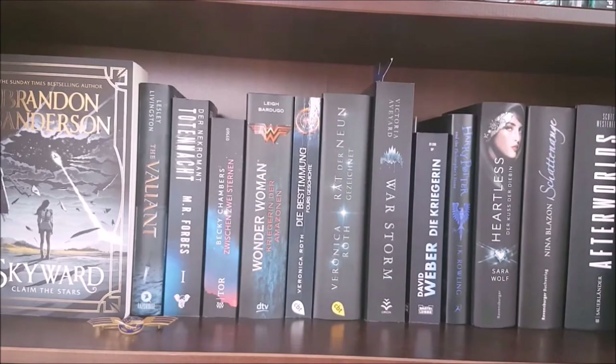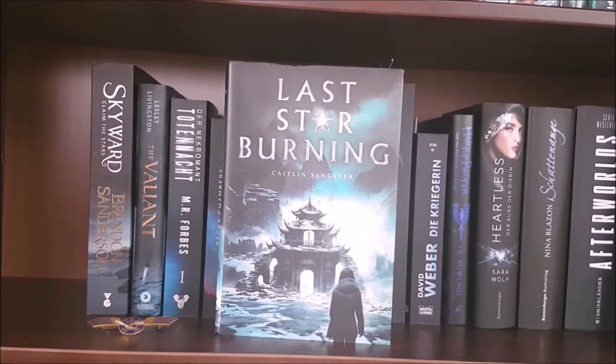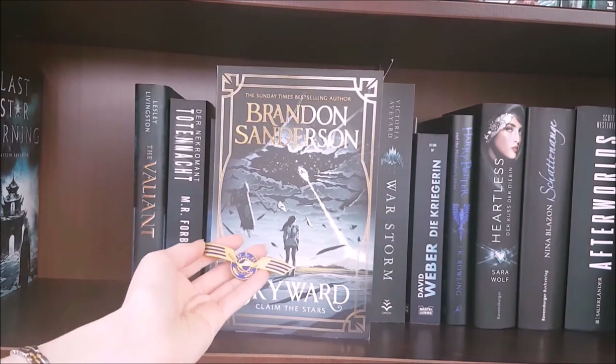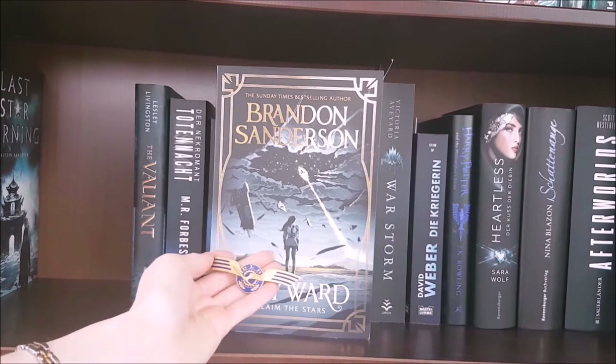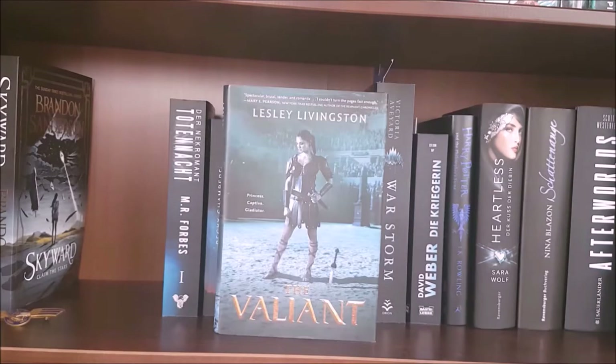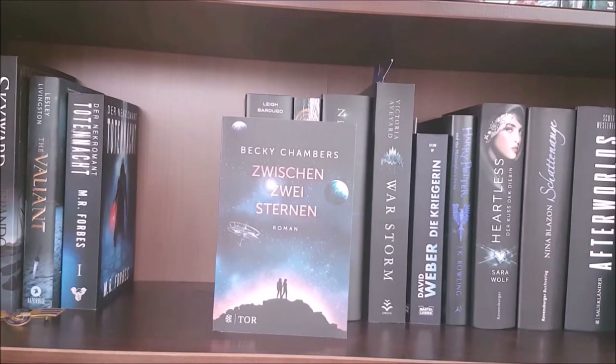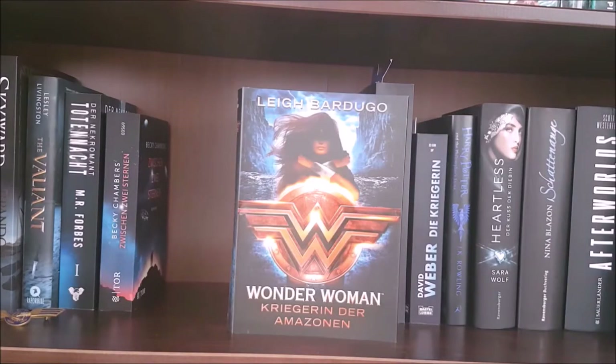Next are my dark blue books, already blending over into blacks. First I have Last Star Burning by Caitlin Sangster; Skyward by Brandon Sanderson, one of my favorite books ever since I read it early 2020 — and I actually have this old pilot pin to go with it which belonged to my dad. Next is The Valiant by Lesley Livingston, the first in the YA historical fantasy trilogy, which is actually another one of my favorite trilogies. Dead of Night by M.R. Forbes — I haven't read this one yet but I got it at a book sale for just one euro a couple of years ago. A Long Way to a Small Angry Planet by Becky Chambers; Wonder Woman Warbringer by Leigh Bardugo.